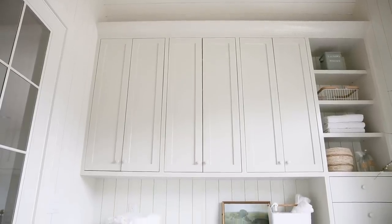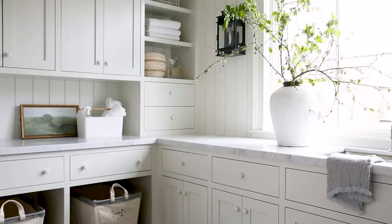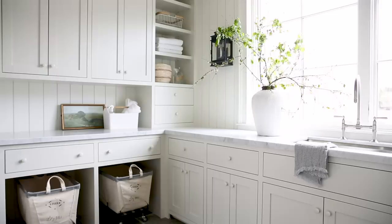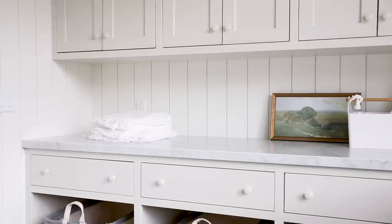One other thing you may have noticed is that instead of doing hardware in brass or silver, we did painted wood knobs. Some may say this is kind of a country look and I really like it — I'm loving the effect. It's the first time I've used this look and I don't think it will be the last. I love that it just keeps everything very clean.